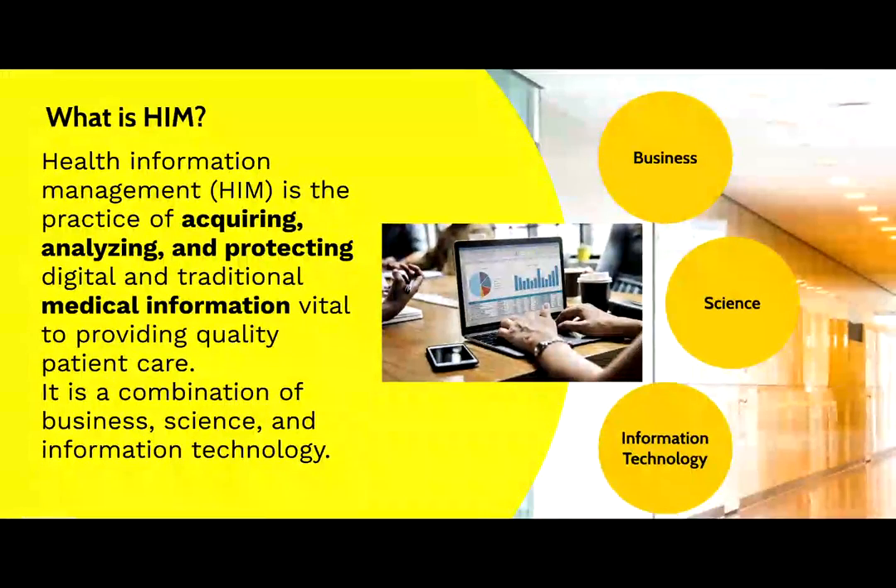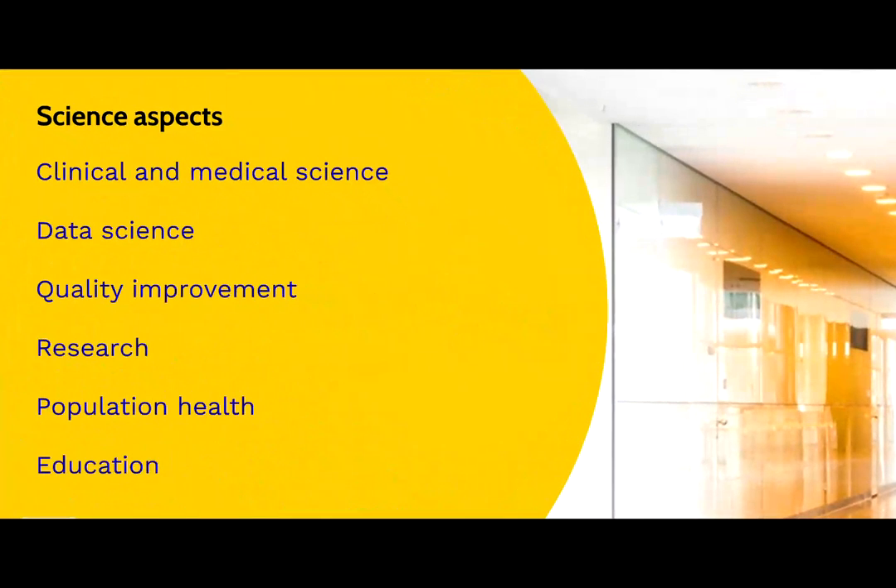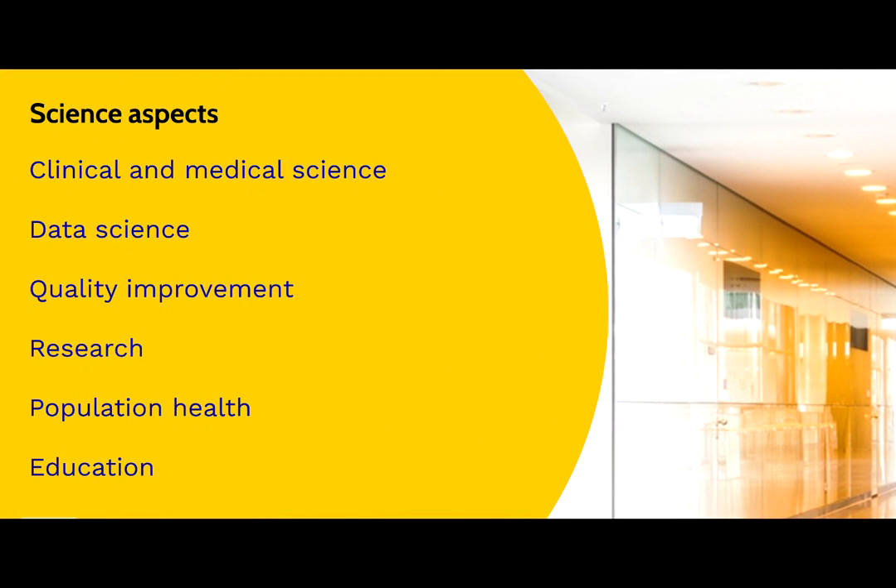How about the science aspects? Earlier, I mentioned medical coding. Medical coding involves identifying medical diagnosis, treatment, and procedures. These deep analyses require a strong background in clinical and medical science. Additionally, processing of the health data requires excellent knowledge of classification systems, data standards, and data management.